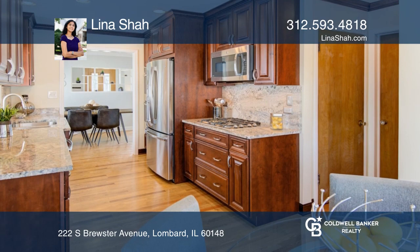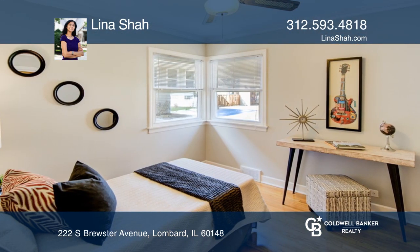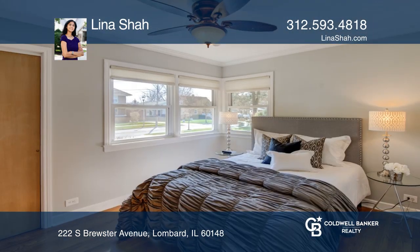The recently updated kitchen offers granite countertops, custom wood cabinetry, and stainless steel appliances.